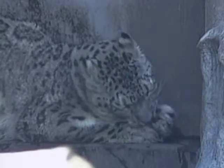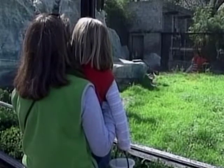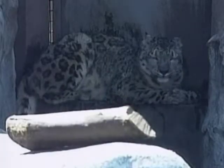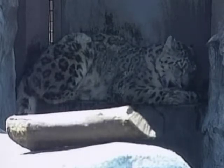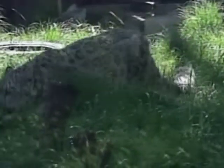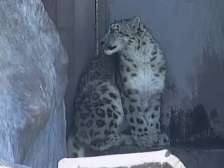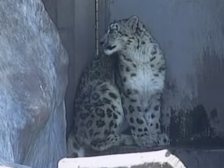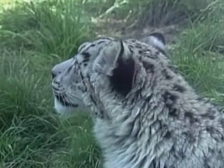The Buenos Aires Zoo has just welcomed three new guests that originally come from Asia: a snow leopard and two tapirs. The animals come from Canadian and Chilean zoos and are part of the zoo's reproduction program. The two-year-old female snow leopard is still rather shy, but zoo officials hope she will warm to her new companion, Napoleon. According to the zookeeper, it's very common for leopards to reject each other at first because in the wild they like to be by themselves, but as time goes by they learn to accept each other.